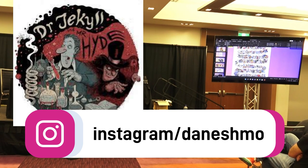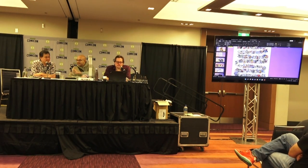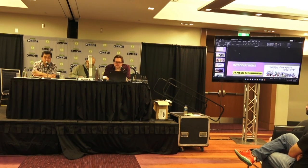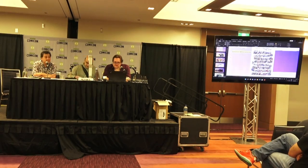We are in Artist Alley, right at the end wall. Look for the giant RAID sign — R-A-I-D — with a yellow skeleton astronaut. That is our studio, the RAID studio, located in Toronto. We have a brick-and-mortar gallery and cafe at Bronzeville and Queen Street. So if you have time, stop by and have an El Manana.